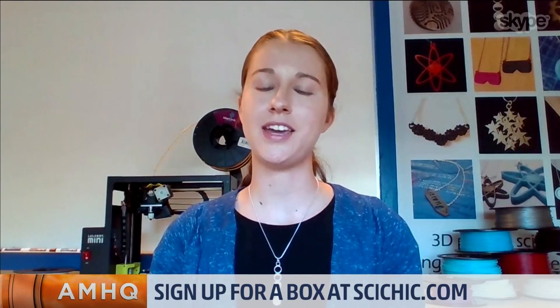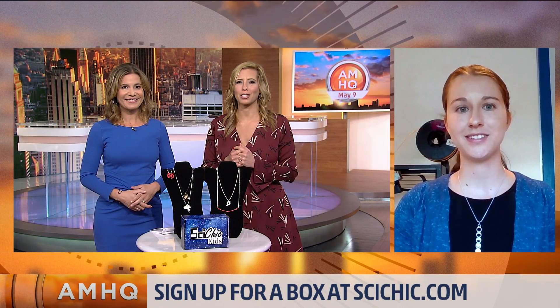If you want more on this, go to SciChic.com — S-C-I-C-H-I-C.com — and we're on all the social medias as well under SciChic. Thank you so much, Erin. Very impressive. Great job. Bravo, love it.